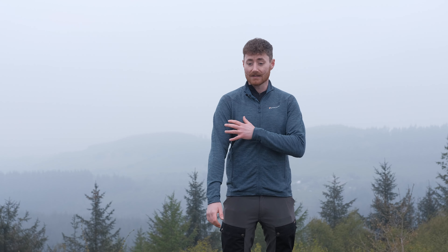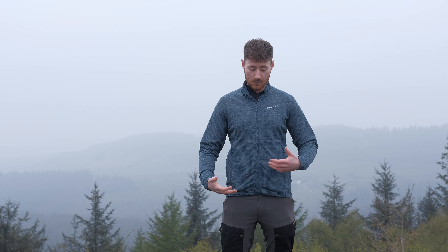So climbing, scrambling, just general walking — and it's that sort of transitional piece. On a warmer day you can wear it as an outer layer, or on a cooler day as more of a mid layer. It's just a really versatile outdoor piece of clothing that you can throw on and kind of forget about, just because it's comfortable and moves really well with you.